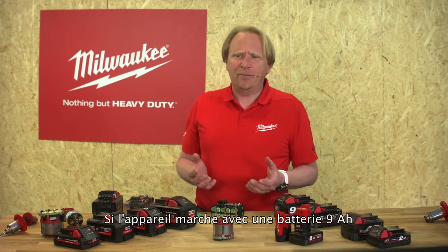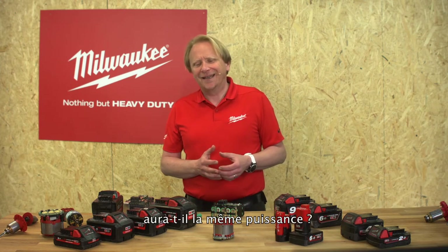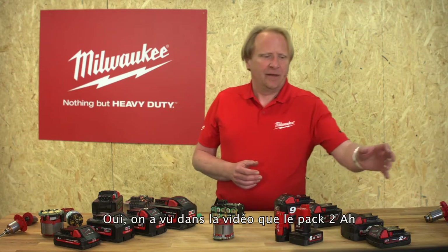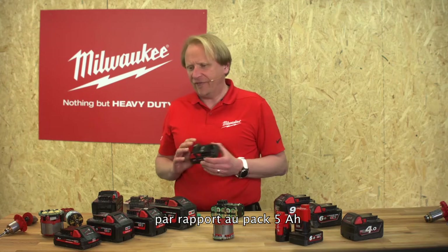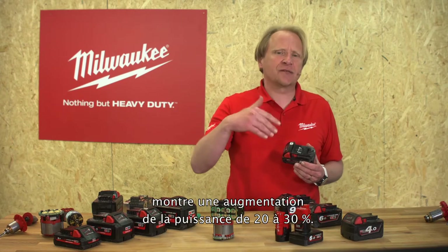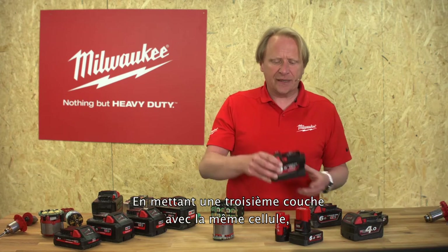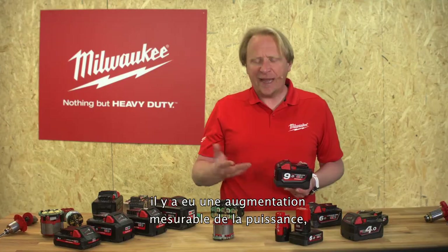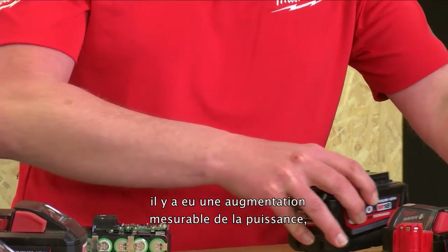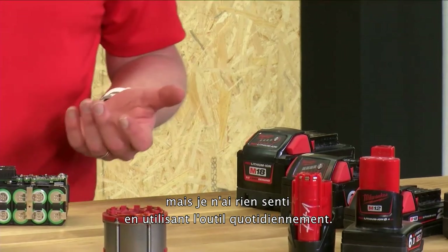Next question: if a device works on a 9-amp battery and we put a 5-amp battery, will it give the same effort? As we saw in the video, going from a 2-amp to a 5-amp pack gives a power increase of 20 to 30 percent. When we increase to a third layer with the same cell, yes there is a measurable increase in power, but honestly I couldn't feel it when using the tool on a daily basis.